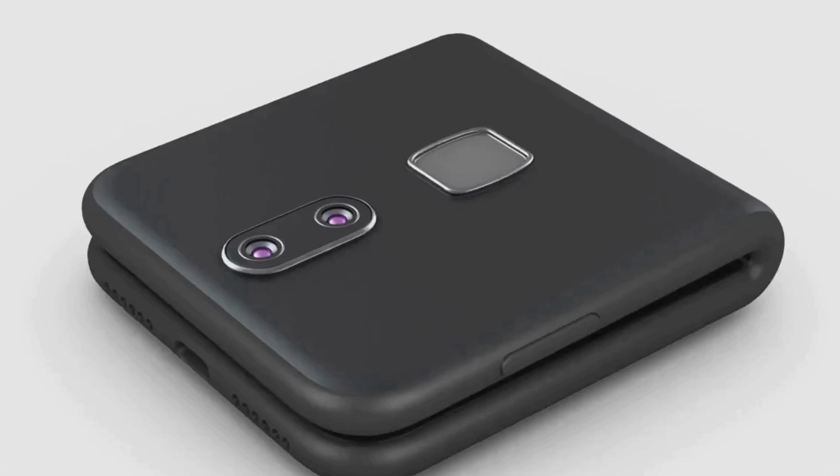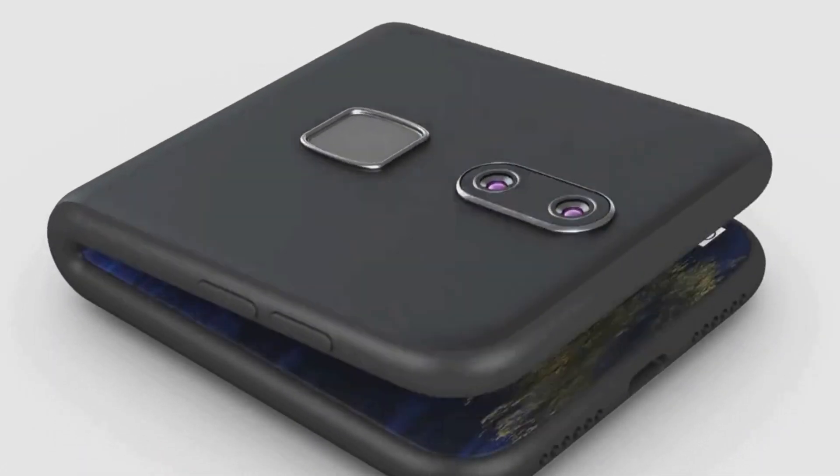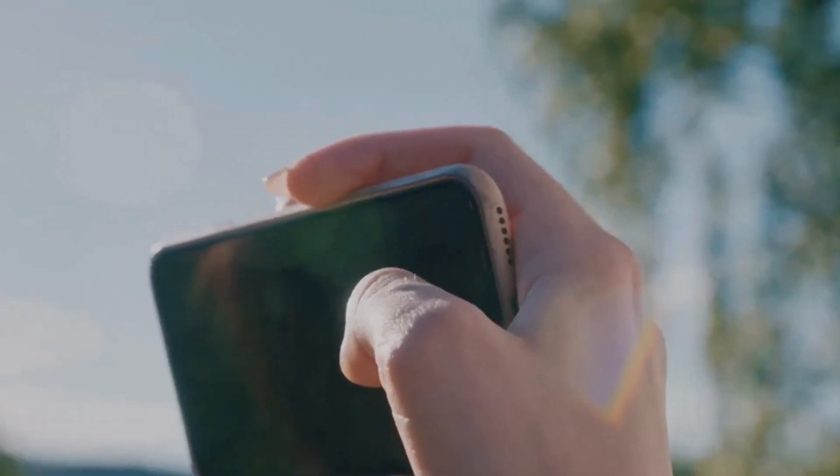Its slim profile and lightweight build make it incredibly comfortable to hold and use. ASUS has managed to create a phone that looks and feels premium while staying true to its sustainable ethos. But it's not just about looks — the Zenfone 11 Ultra is packed with cutting-edge technology. Its AI-powered features enhance user experience in ways we haven't seen before, from intelligent battery management to personalized recommendations.